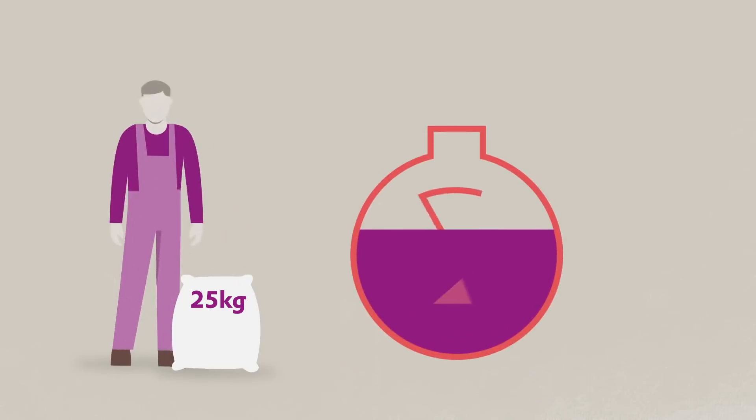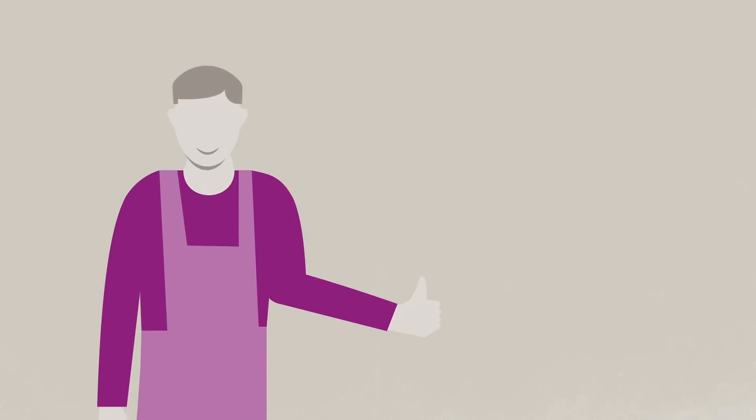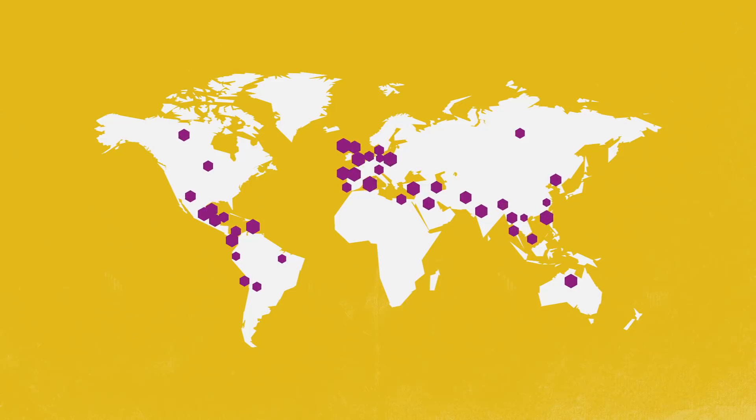When you consider all the other advantages of Metamino — like easy handling and much better mixability — you'll be convinced. We even give you a warranty on that. 100 successfully conducted trials around the world speak for themselves.